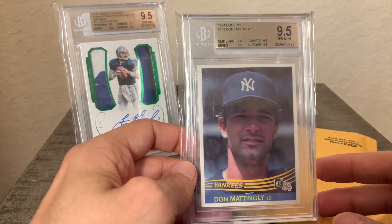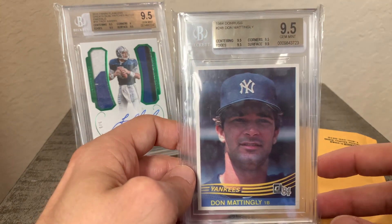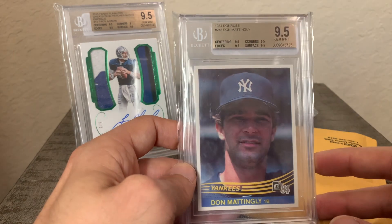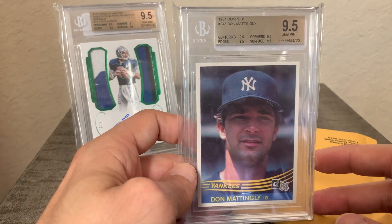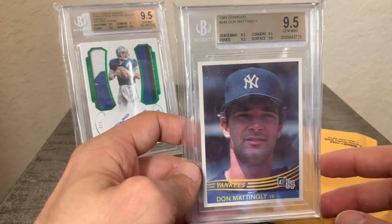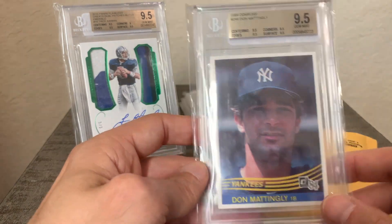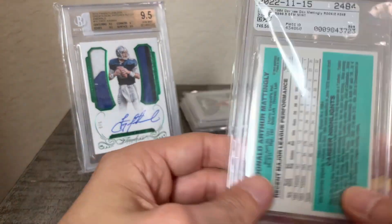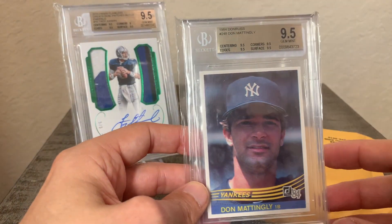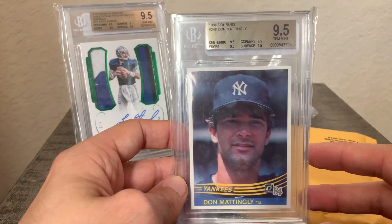Next up we have a kind of a traditional card — this is one of the cards that in the 80s everyone sought after. It's the 1984 Donruss Don Mattingly rookie card, and this is a true gem: 9.5 and all the subgrades. Beautiful copy of Don Mattingly's rookie card, so definitely happy to pick this up — always wanted this in at least a mint gem.